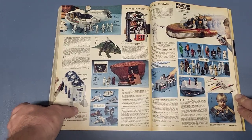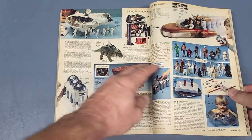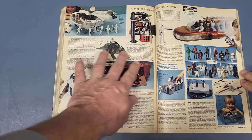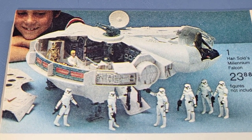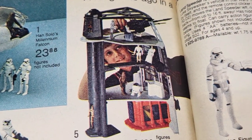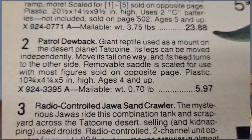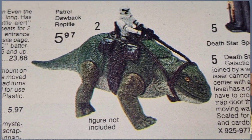Now we're back to the actual physical catalogs I have — this is the 1979 JCPenney's. I'm going to start on the action figure page. We got the Millennium Falcon up here with a bunch of Stormtroopers and it ran for $23.88 — just for the Falcon, figures not included, which is a good deal for that big vehicle. The Death Star is going up a little — it's $21.88 now. They've got the Dewback for only $5.97 and the Radio Control Jawa Sandcrawler.